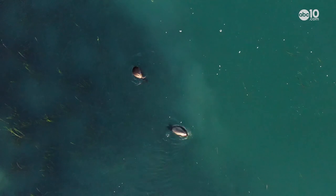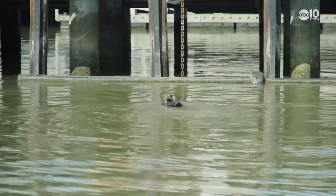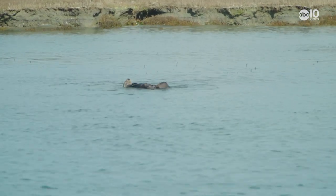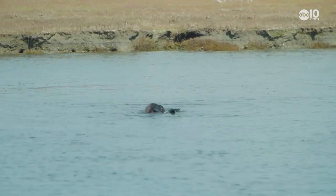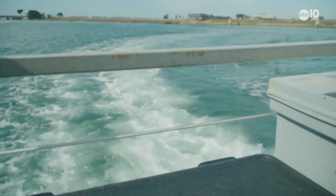Andrea tells me the southern sea otter normally moves around a lot, but Elkhorn Slough is unique in that these otters seem to be staying right here. Part of that is because researchers from the aquarium, when they rehabilitated the otters, were releasing them here — it's a really safe environment with an abundance of food. They've done really well here.